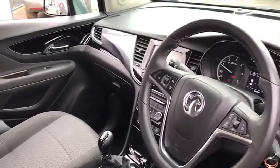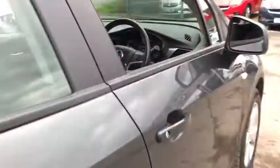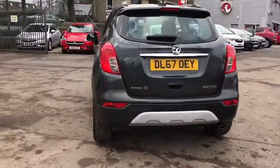Climate control, DAB radio, Apple CarPlay and USB connection. This car has a 1.6 litre diesel engine which will do up to 72 miles per gallon.